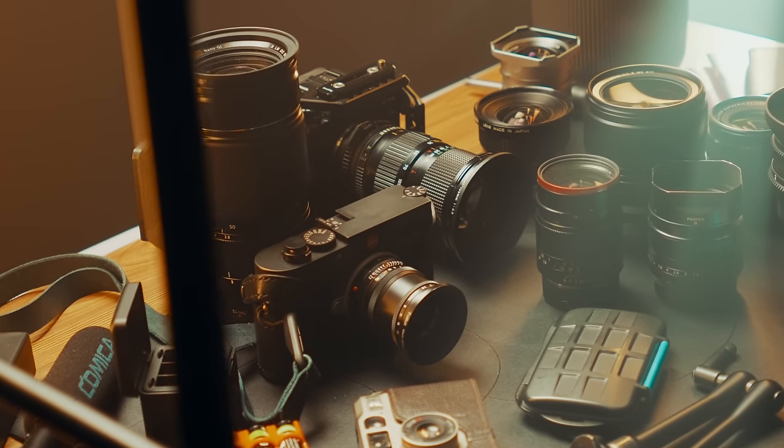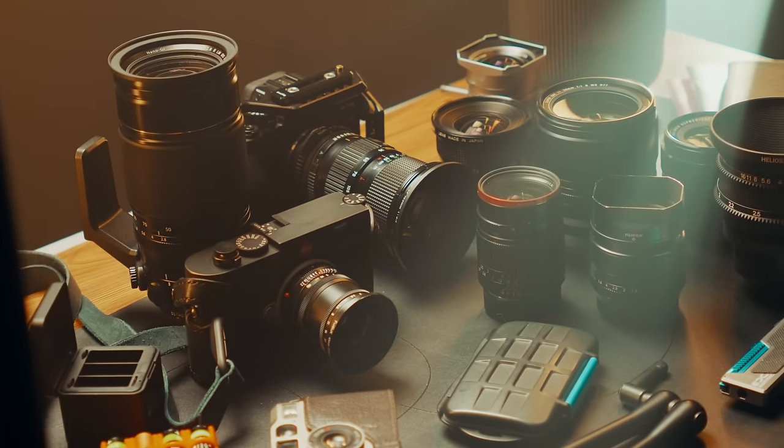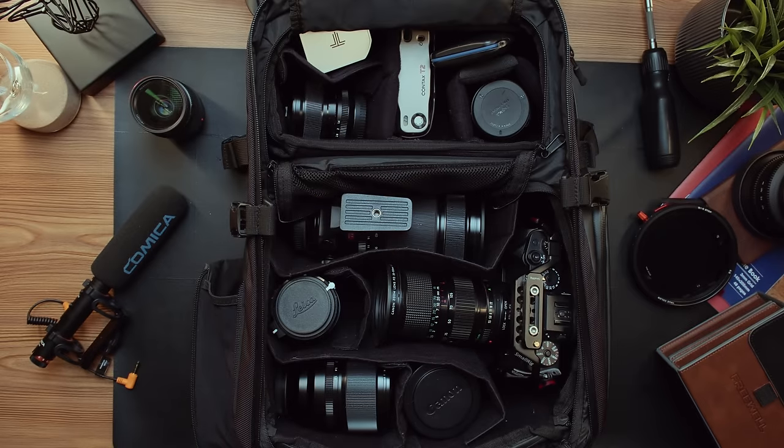Over the years, one of my biggest frustrations with owning camera gear is how easy it is to have too much of it on you at any given moment. I've definitely been guilty of overpacking my bags to the point where I slow myself down and actually get in my own way creatively because I tried to bring every combination of gear I could possibly think of for a day of photography.